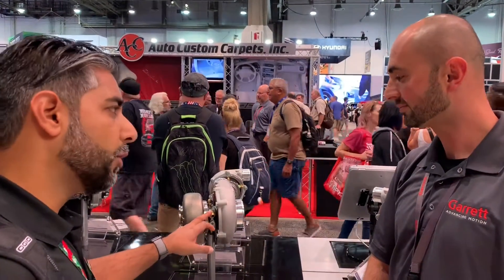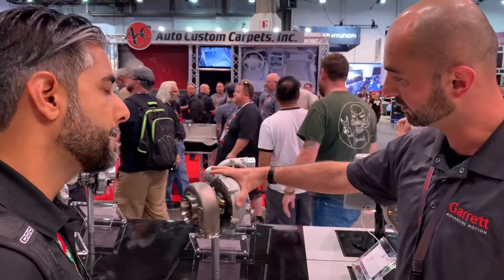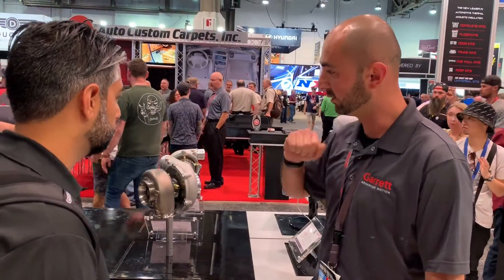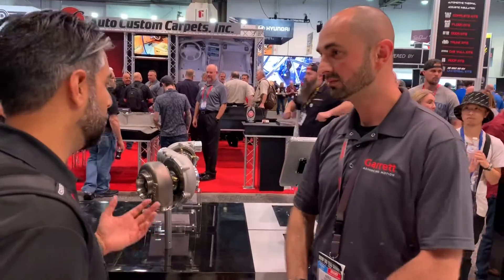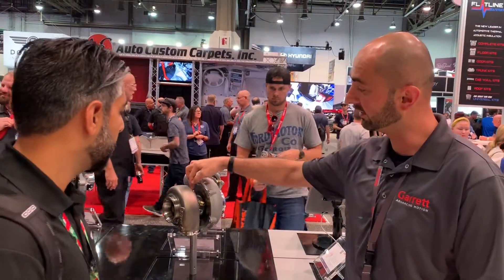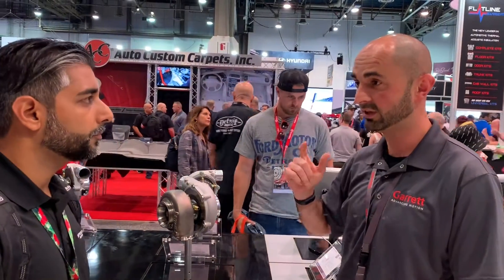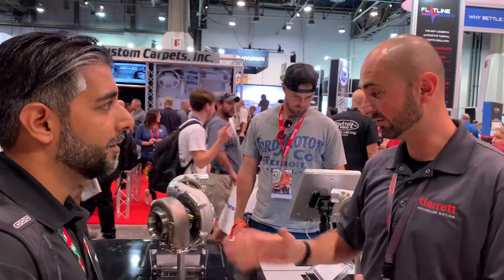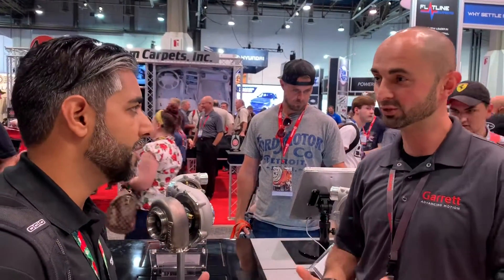Does Garrett provide all the fittings now? The turbocharger comes with the fittings for the water and the oil as well. I know in the past they never offered that, so that's great. The oil inlet even comes with a one millimeter restrictor, so you don't need a separate restrictor. It comes with everything you need, and if you don't like the fittings you can change them to whatever your preference is.